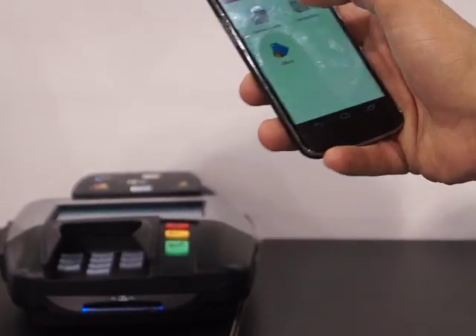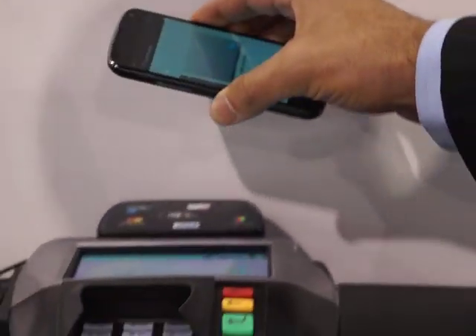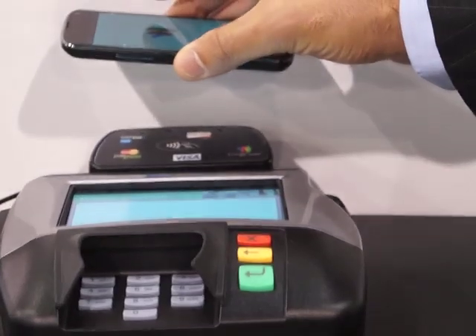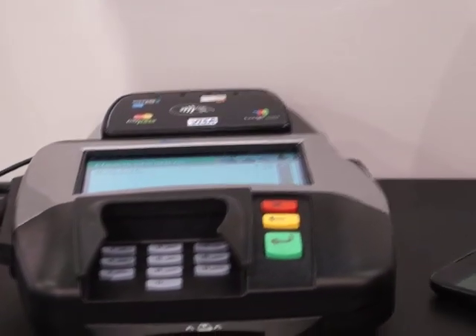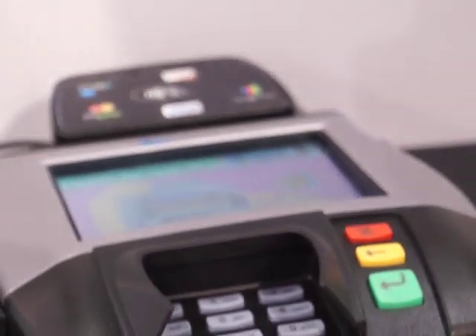You launch Google Wallet and pick which credit card you want. In this case I've only got one — this is the demo phone. I'll show you mine with all my credit cards loaded in a minute. You select the card and then tap it to the point-of-sale terminal, and you can see here that all the things that I purchased will come up on the screen. I can accept it, and the transaction is approved. In that way, Google Wallet is a registered transaction, and here on the phone I can actually have a log of what I purchased.